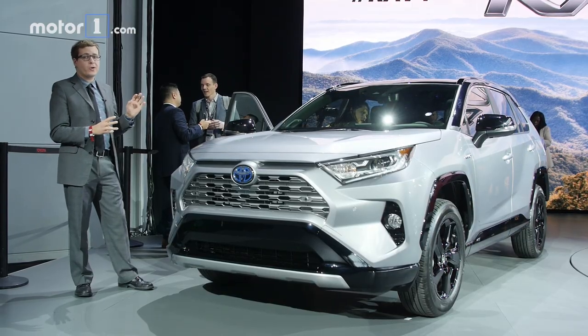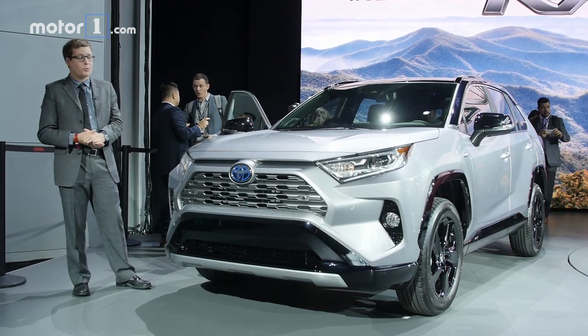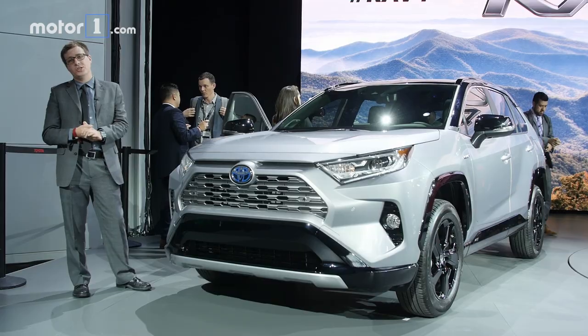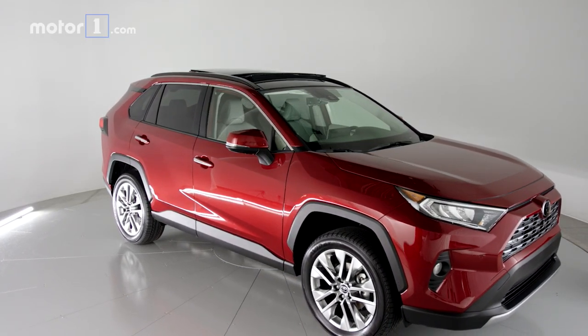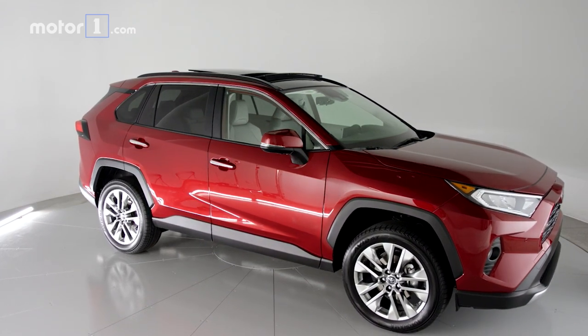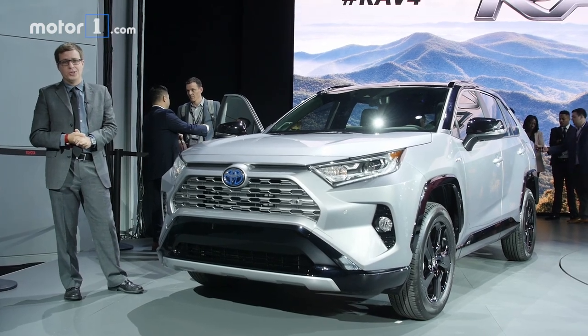The 2019 Toyota RAV4 goes on sale at the end of this year, and the hybrid will be on sale by early 2019. We don't have pricing or fuel economy figures just yet, but based on what we've seen so far and the fact that SUVs in general are red hot with shoppers right now, the RAV4 should be a huge hit. For more on this car and a full photo gallery, be sure to visit us at MotorOne.com.